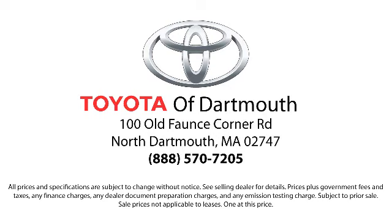Come visit us today — we're looking forward to meeting you. We're located at 100 Fonz Corner Mall Road, off I-95 in Dartmouth.